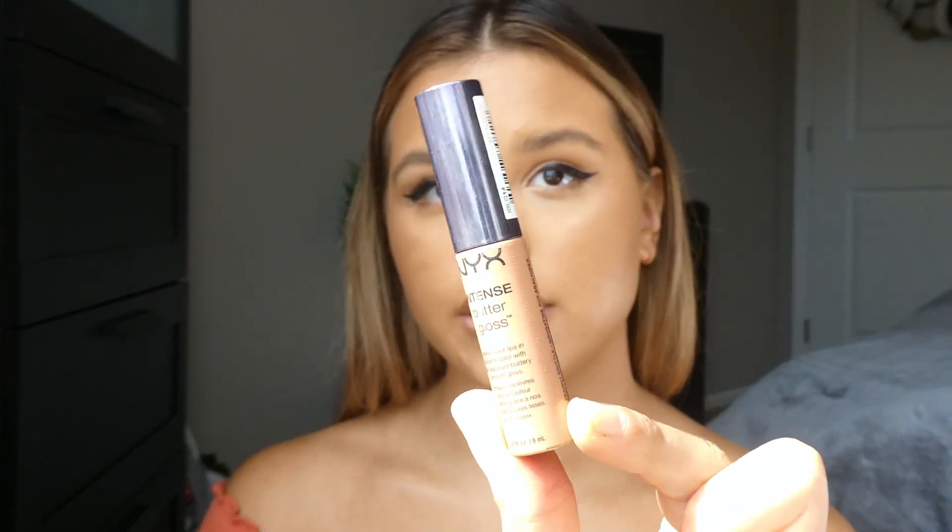I'm going to go in with my lip combo that I always use from the drugstore. It is the LA Girl in Sugar and Spice lip liner, and then the Peanut Brittle NYX Butter Intense gloss.